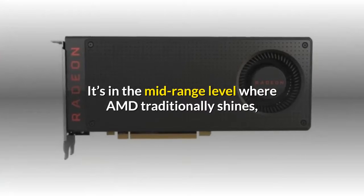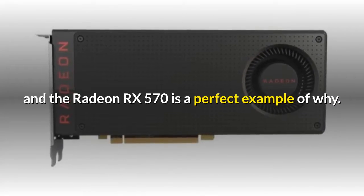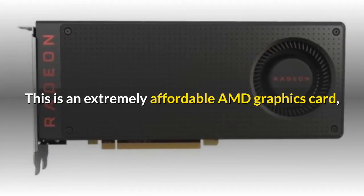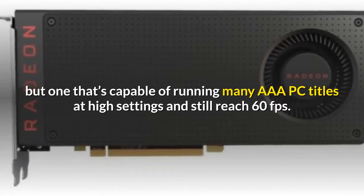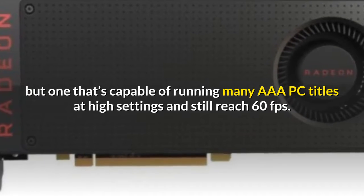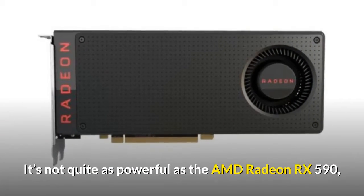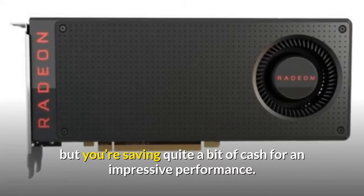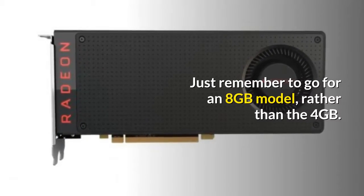It's in the mid-range level where AMD traditionally shines, and the Radeon RX 570 is a perfect example of why. This is an extremely affordable AMD graphics card, but one that's capable of running many AAA PC titles at high settings and still reach 60fps. It's not quite as powerful as the AMD Radeon RX 590, but you're saving quite a bit of cash for an impressive performance. Just remember to go for an 8GB model rather than the 4GB.